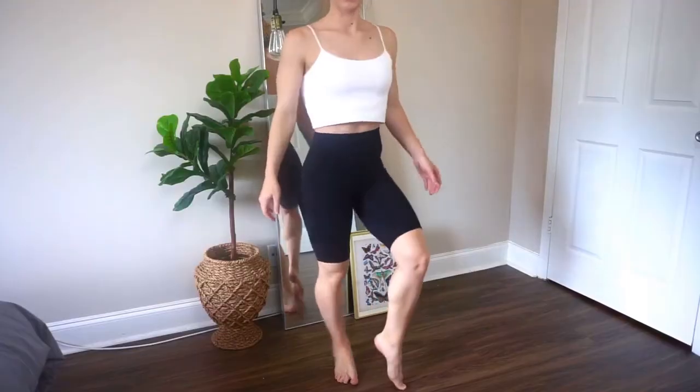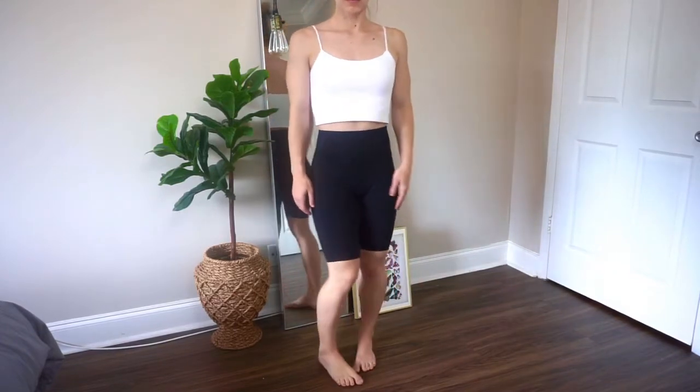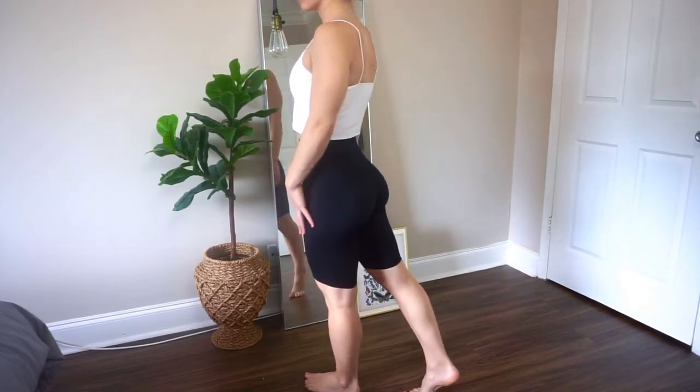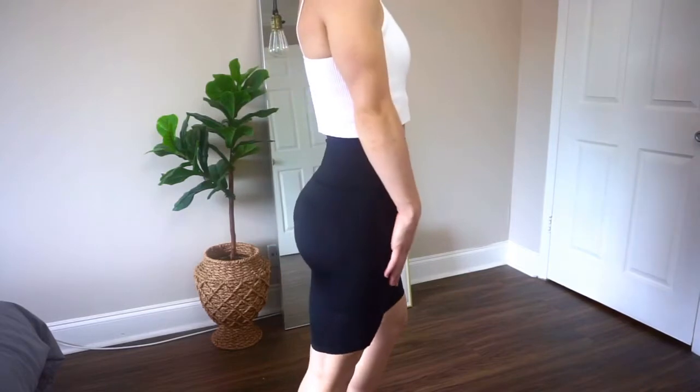This next pair are some biker shorts — you may remember these from a previous video. These are excellent for exercising in my opinion. I got these in an extra small. I was very skeptical of biker shorts at first, but I really think they're so flattering on. I was so pleasantly surprised — they're one of my favorites now.